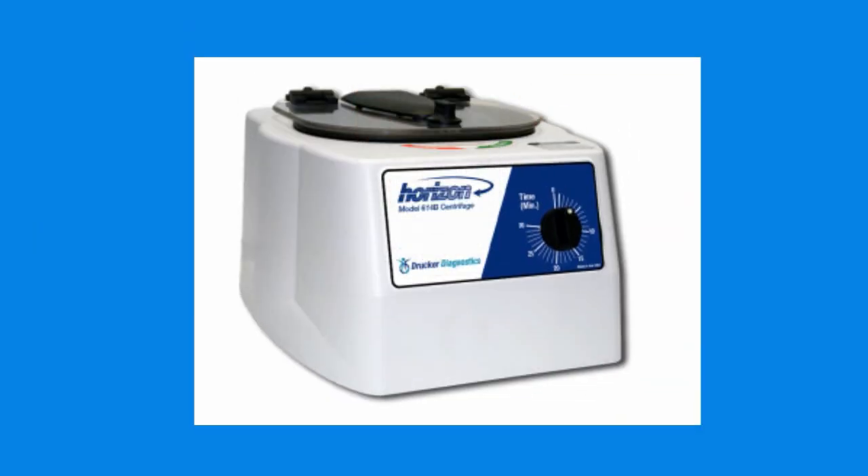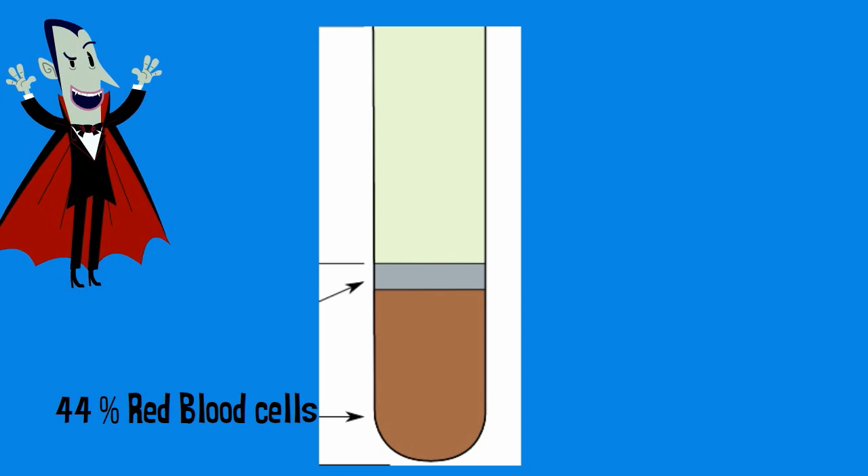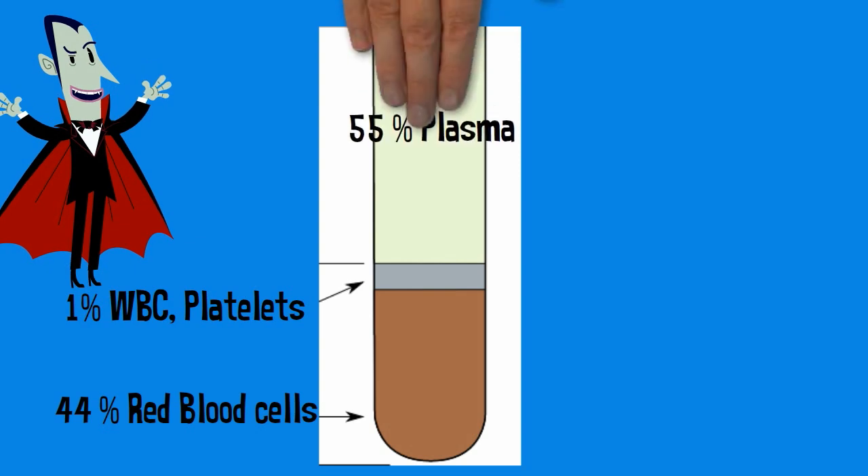If you place blood in a centrifuge and spin it around, here is how it will separate out. 44% will be red blood cells, 1% will be white blood cells and platelets, and 55% will be plasma.